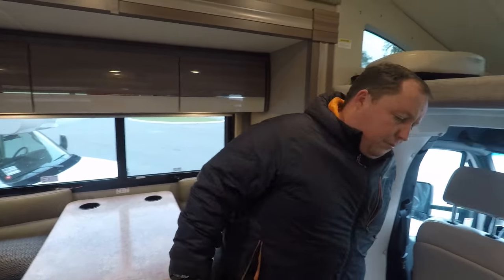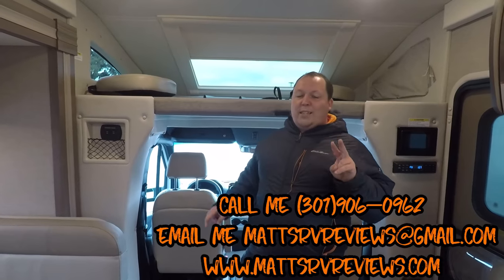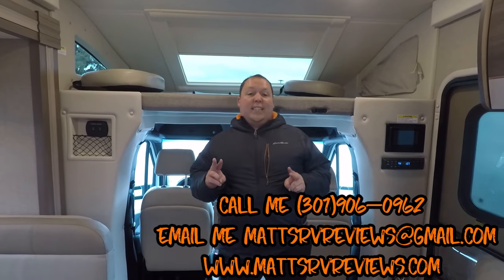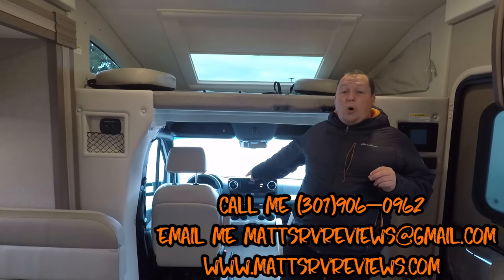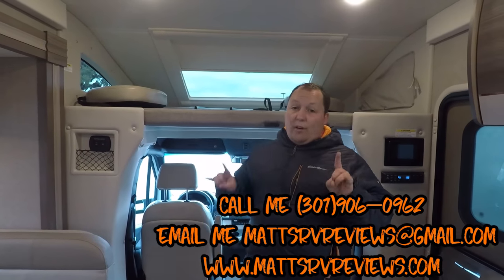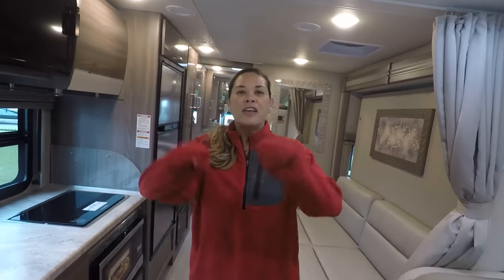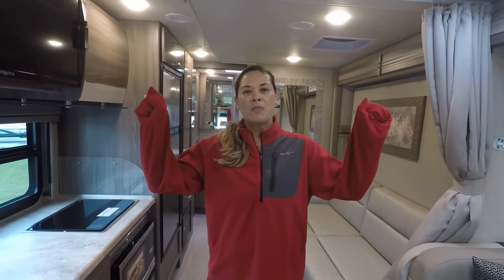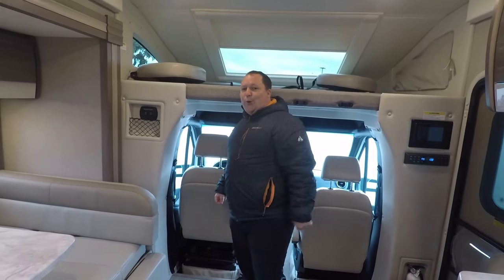If you have any questions about this RV or any other RVs, you can call me, text me, or send me an email at mattsrvreviews@gmail.com or my personal cell 301-906-0962. If you haven't already seen our other Delano video, make sure you check that out because there's a very important part where I talk about the all-new Mercedes chassis and the features it has to offer. Thank you guys for watching, to all the new subscribers, and thanks RV review crew - keep it up with the comments and the questions. Thanks so much everyone - we'll see you next time. Bye!